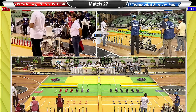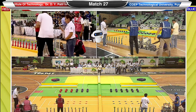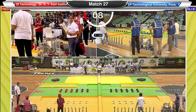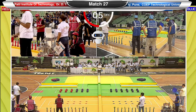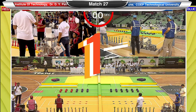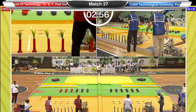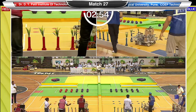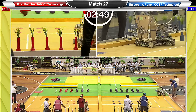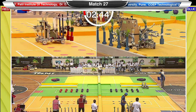The two teams facing each other right now are Dr. D.Y. Patel Institute of Technology, represented in red, and COEP Technological University Pune, represented in blue. Dr. D.Y. Patel Institute of Technology had a rough start earlier in the day, losing against the Government College of Engineering by a margin of almost 80 points, and will be very hungry for a victory. COEP Technological University Pune is playing their first match of the day.